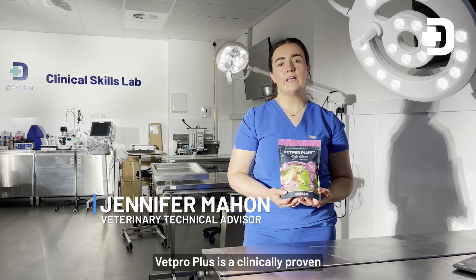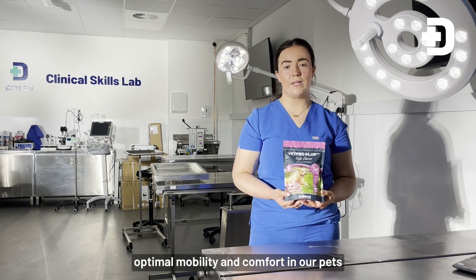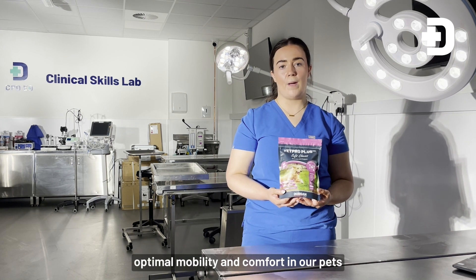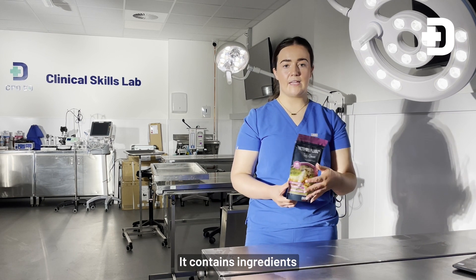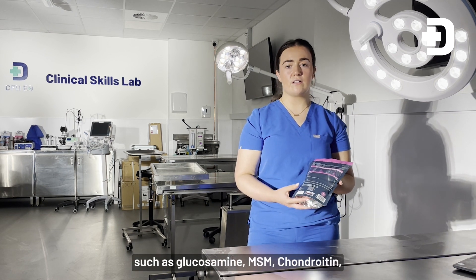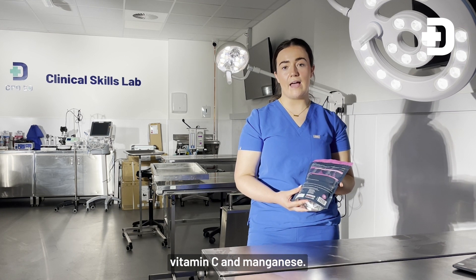Vepro Plus is a clinically proven joint supplement to help maintain optimum mobility and comfort in our pets with osteoarthritis. It contains ingredients such as glucosamine, MSM, chondroitin, vitamin C, and manganese.